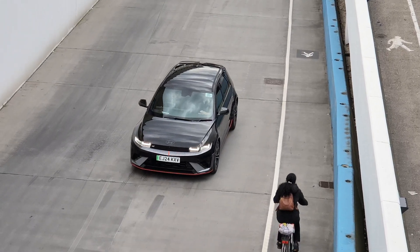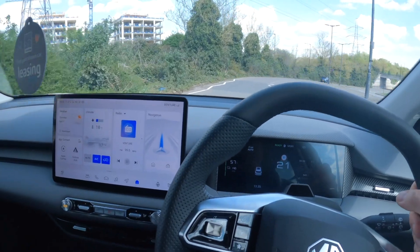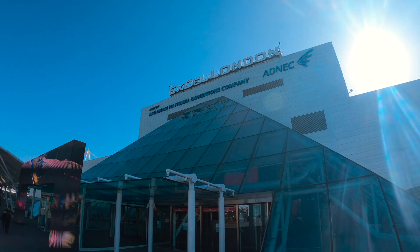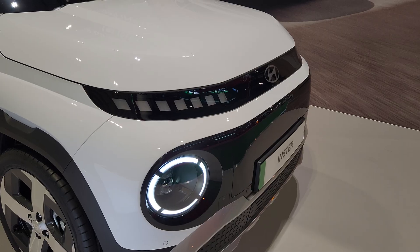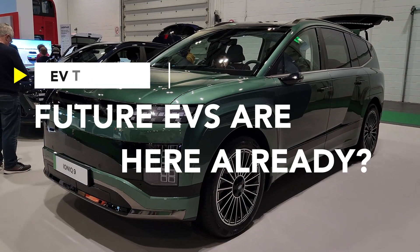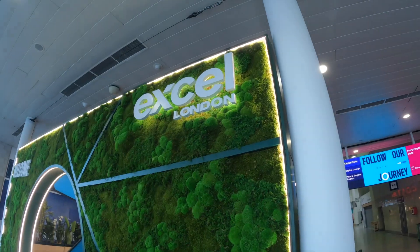After driving eight EVs at the Everything Electric show in London, I stuck around to see what's coming next. Here are seven vehicles which I think tell us something about EV trends.